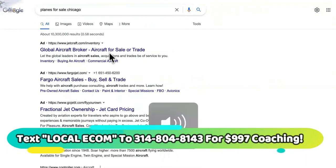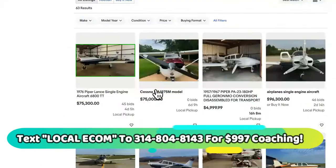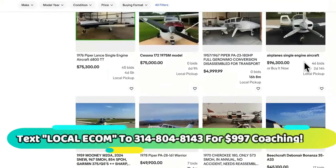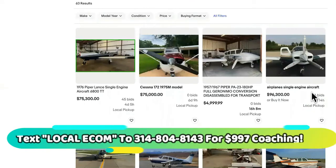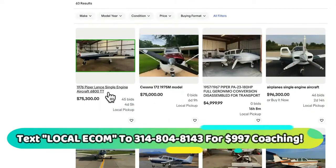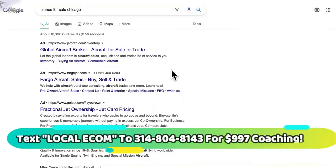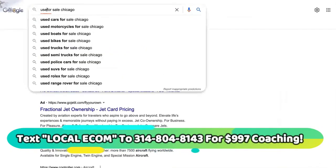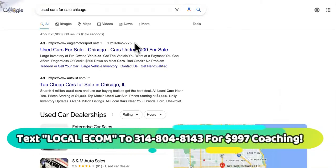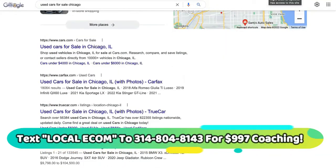It's the exact same thing with the planes. 'Planes for sale Chicago' — there's no competition for this. Even if you did Google AdWords pay-per-click, I don't believe it would be expensive. And look at these results — these are super low-level, uncompetitive websites. There's a Craigslist ranking on the first page of Google, so you can definitely rank your website on the first page of Google for this using my perfect SEO game plan checklist that I'm going to give you absolutely free.